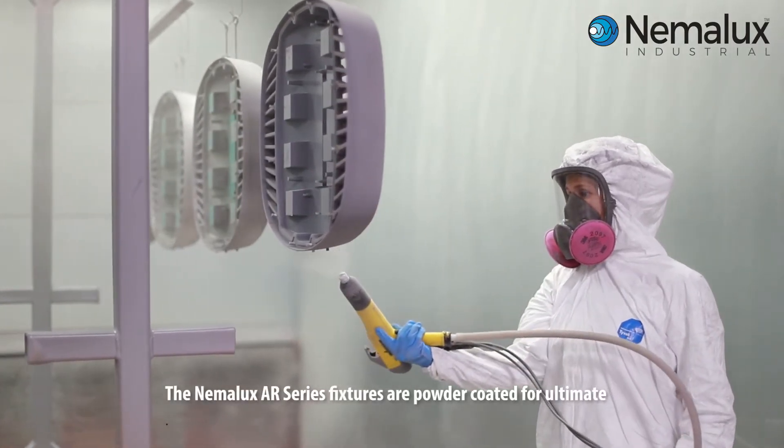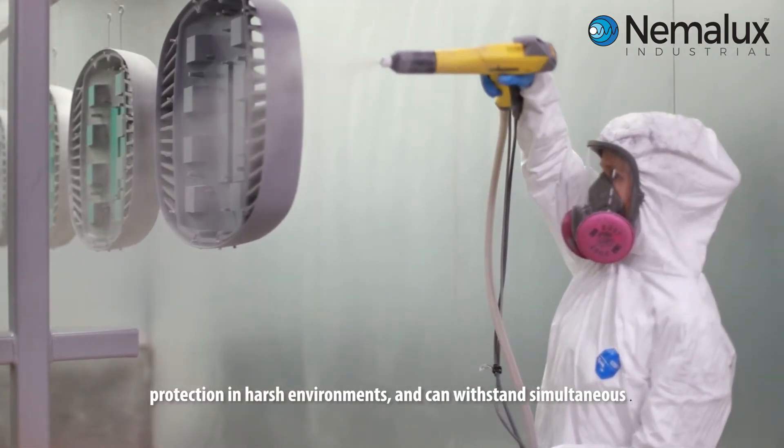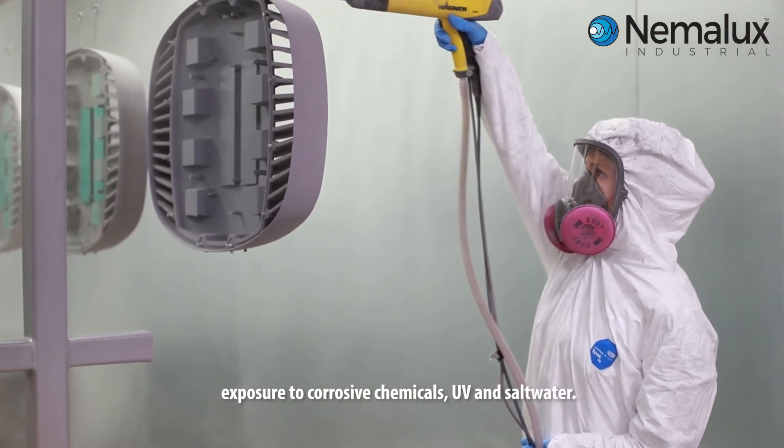The Nemelux AR series fixtures are powder coated for ultimate protection in harsh environments and can withstand simultaneous exposure to corrosive chemicals, UV, and salt water.